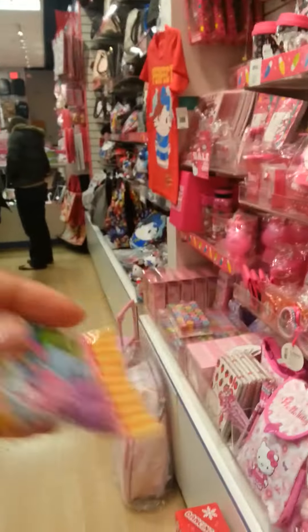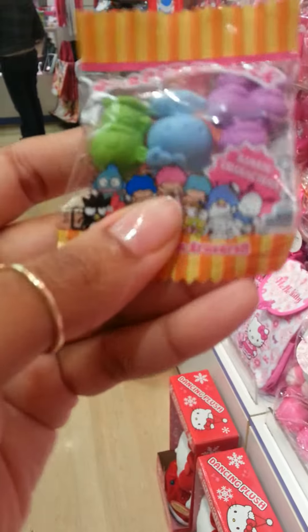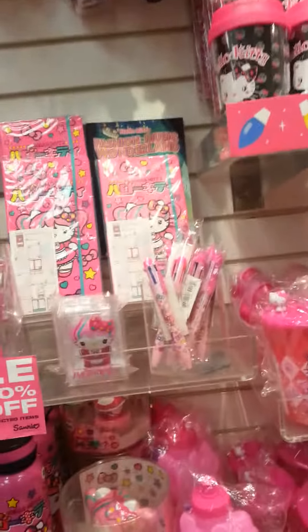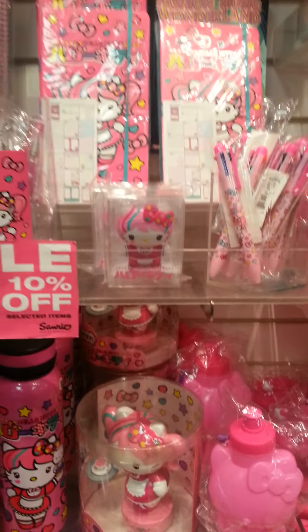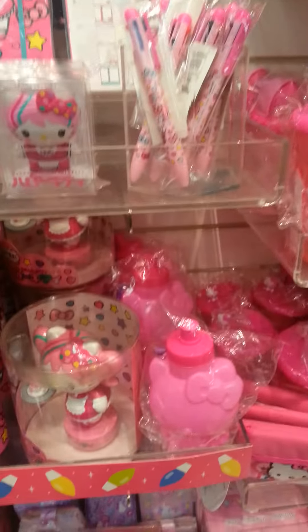Oh, this is cute — $1.95. The actual store is very, very expensive. 10% off their pens. Let's see how much it costs here versus on the store. This one is $6.00, and that one is $7.95.